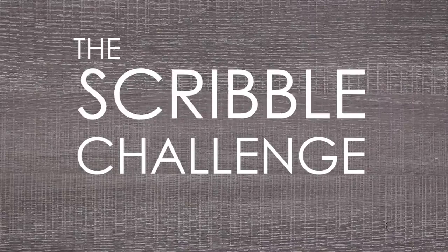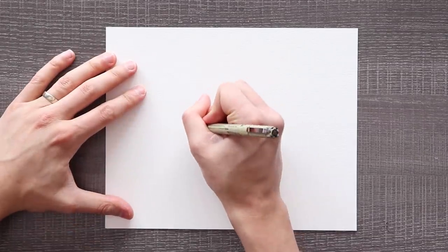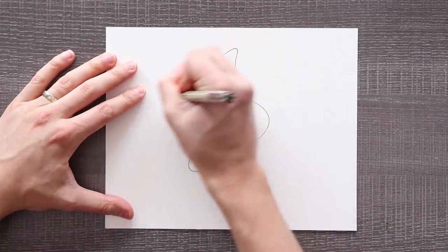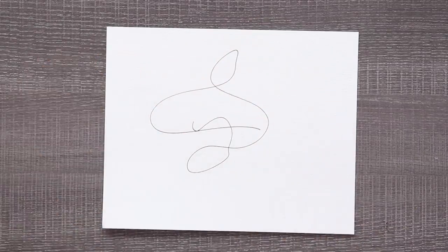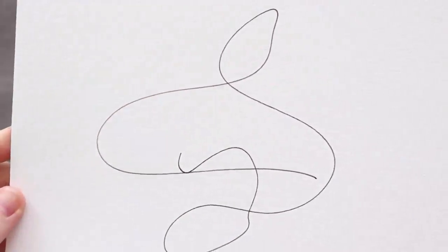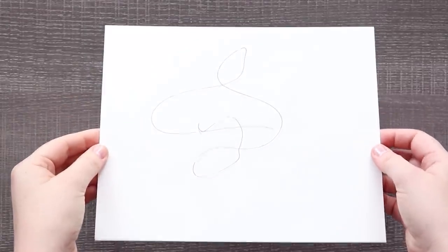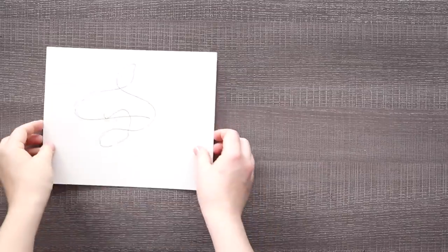Can I turn a random scribble into art? Let's find out. That's a lot of pressure. So here it is, the masterpiece scribble that my husband Dave gave me. Thank you, Dave.